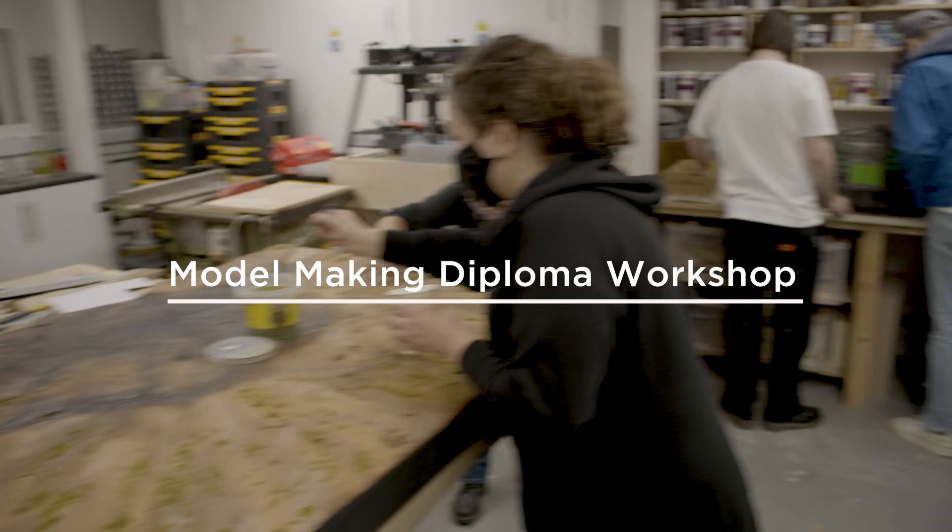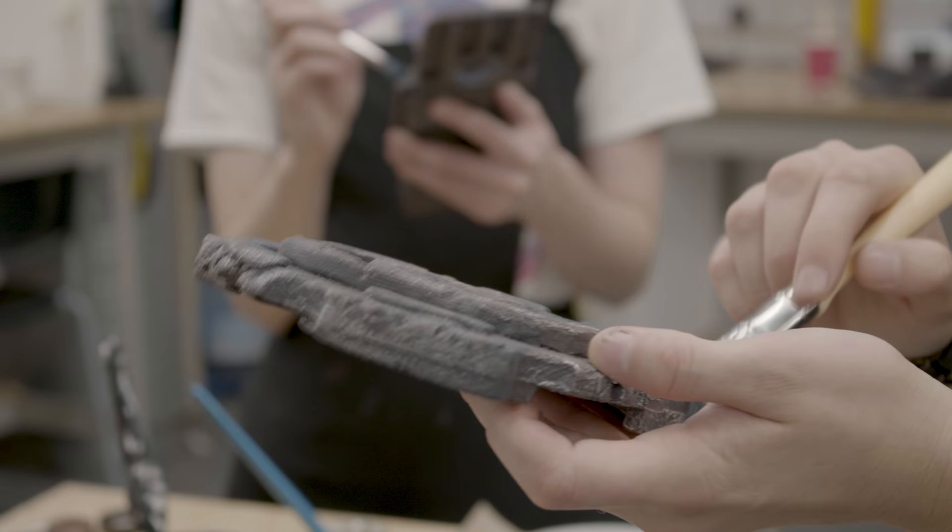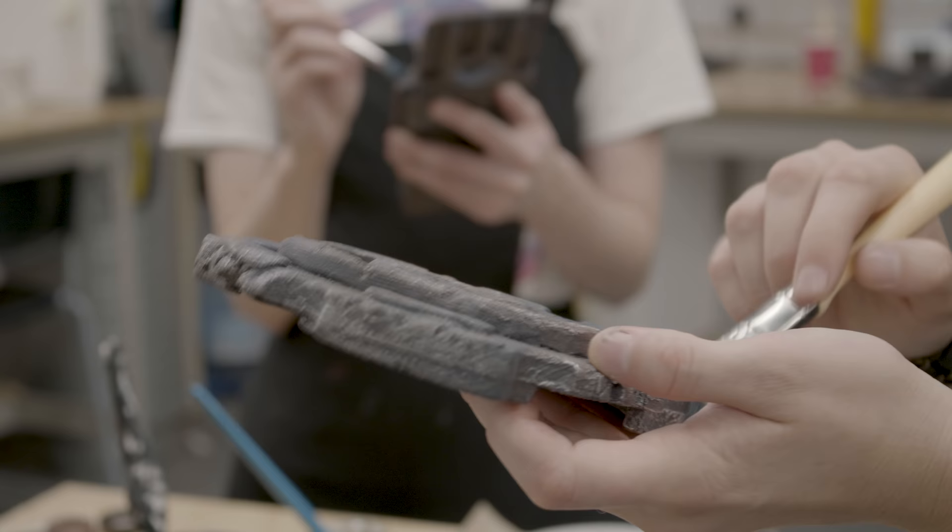Tucked around the corner from the TV studio is the model making department. This workshop and studio space is packed with all the specialist equipment and machinery our students need to create high-quality models.